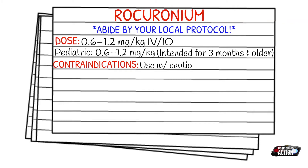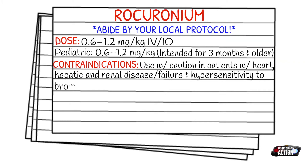Contraindications include hypersensitivity to bromides, and you want to use with caution in patients with heart, hepatic, and renal disease.